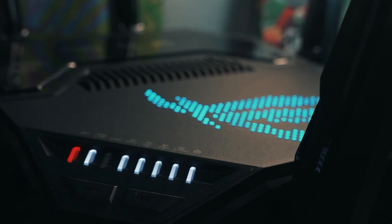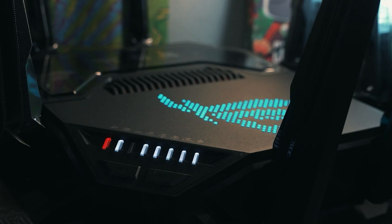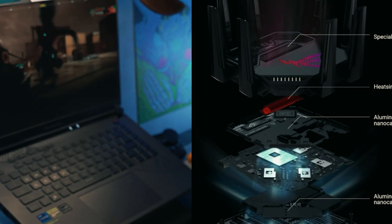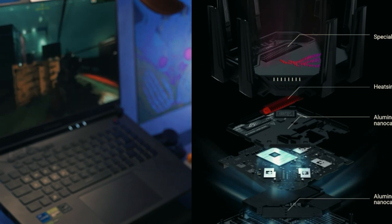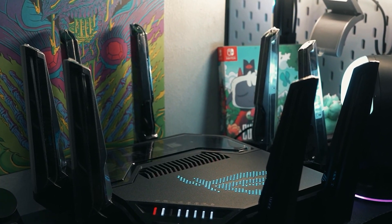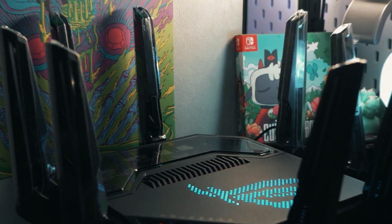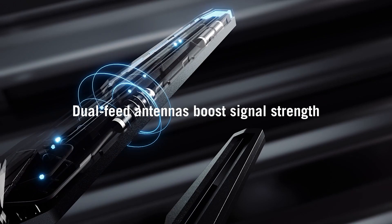Aesthetically, the router is as impressive as its technical capabilities. Shaped like an irregular hexagon, it features a series of LEDs forming the Republic of Gamers logo, adjustable through the Asus Aura RGB system to display various lighting effects. This not only adds a touch of flair but serves as a statement piece for any setup. On the practical side, this router is loaded with high-speed input-output ports, including dual 10G and quad 2.5G ports, enhancing its versatility for various devices. The router's gaming port, which prioritizes bandwidth to connected devices, is particularly beneficial for gamers seeking an edge in competitive environments.